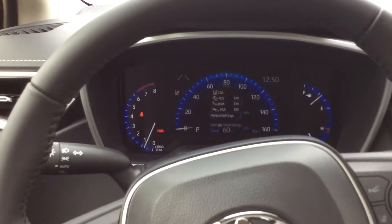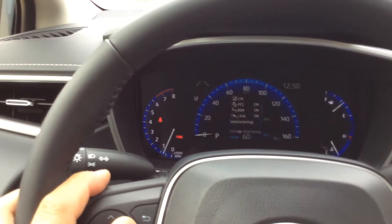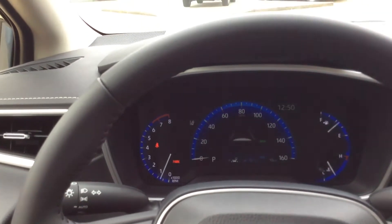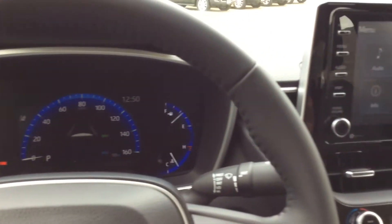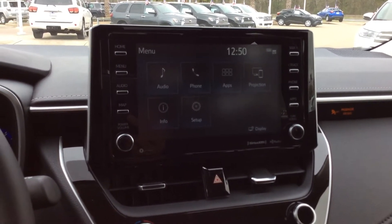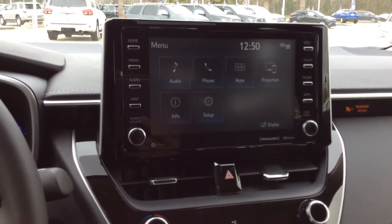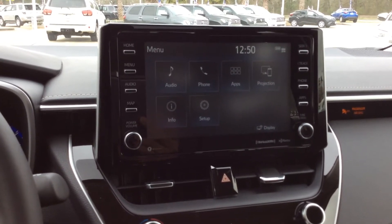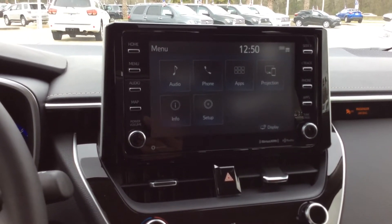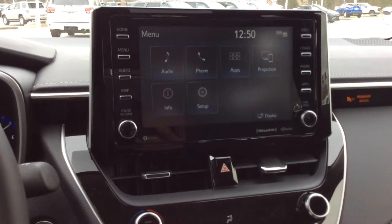This one here comes with a 7 inch M.I.D. display between the gauges — digital gauge. So a lot of cool features on it. 8 inch touchscreen display for the music infotainment. Entune 3.0. 2020 is also Apple CarPlay compatible, Amazon Alexa compatible. Not yet on Android Auto but that's in the works.